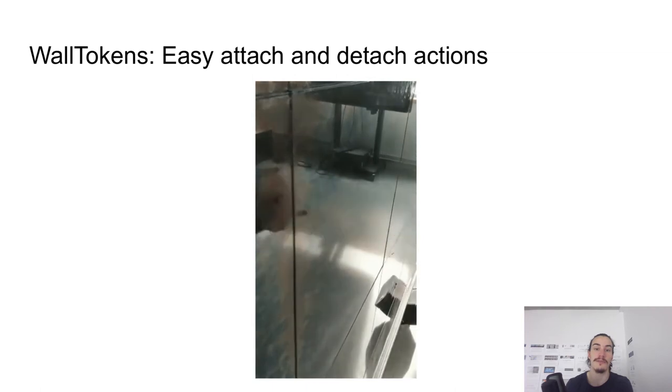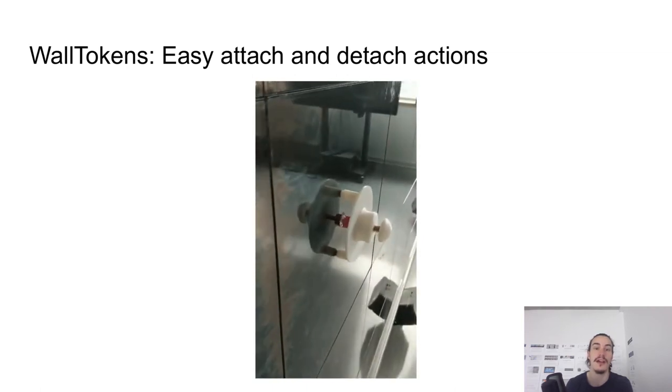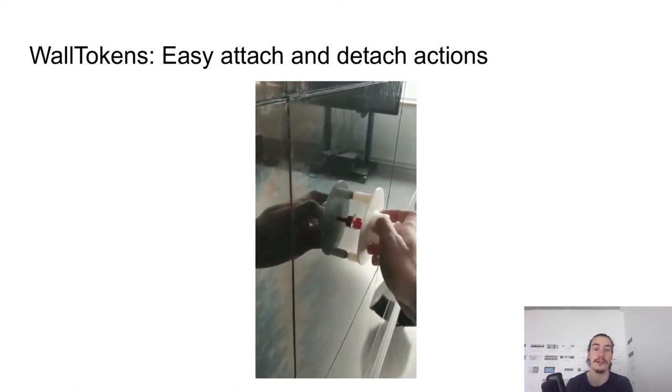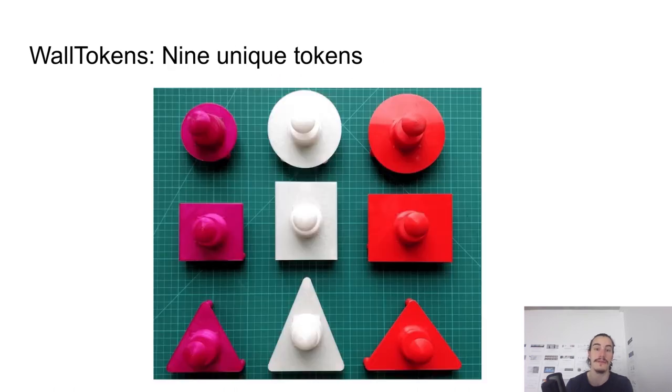Finally, the fabrication process relies only on 3D printing and basic assembly through interlocking and screwing. This makes the process low cost and allows, for instance, to easily change the shape and color. Here is, for example, a set of 9 tokens that we have designed to interact with the large wall display.